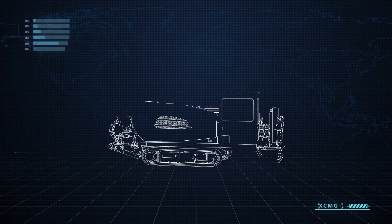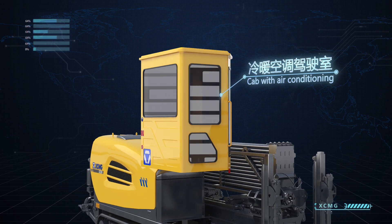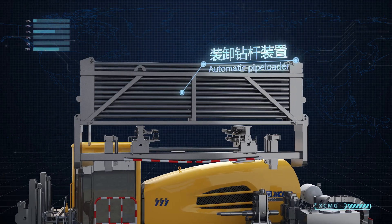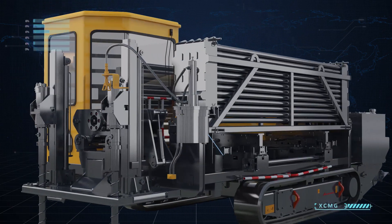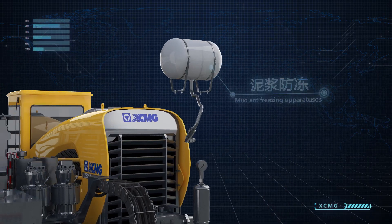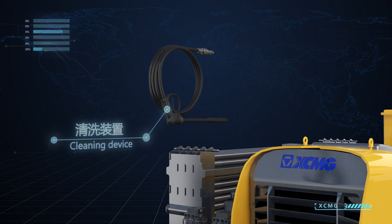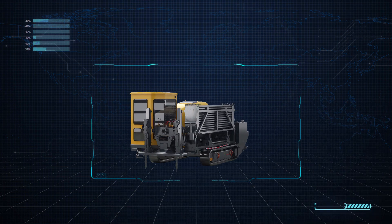XCMG horizontal directional drill is equipped with a cab with air conditioning, automatic pipe loader, automatic anchor, cleaning device, and mud anti-freezing apparatuses. These rich intelligent configurations meet the diverse demands of clients.